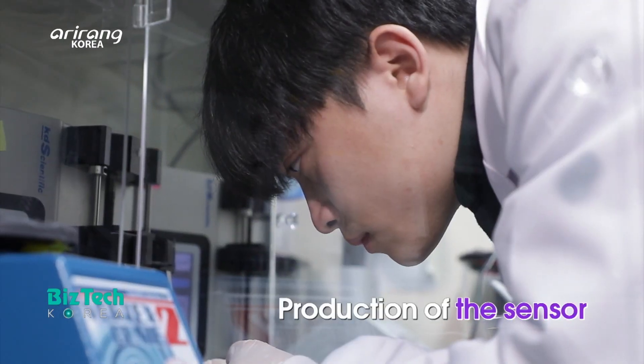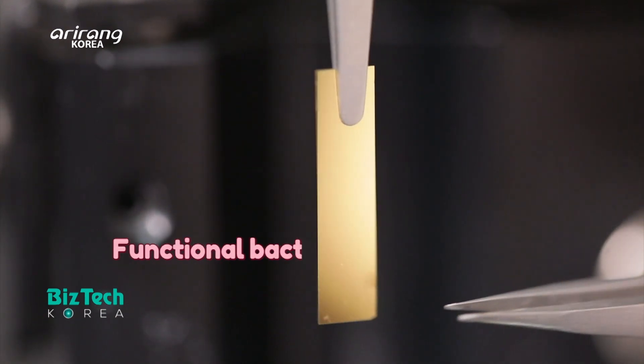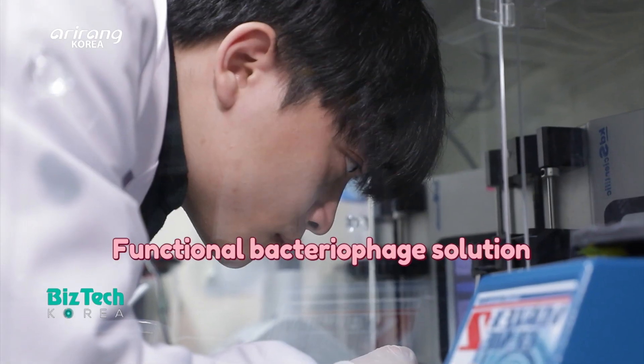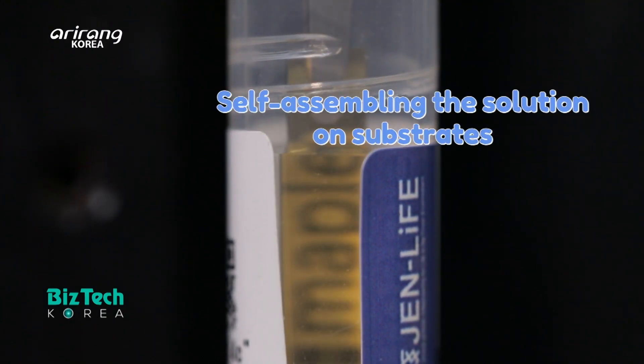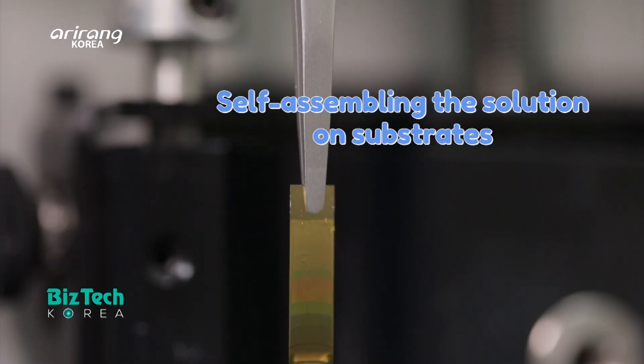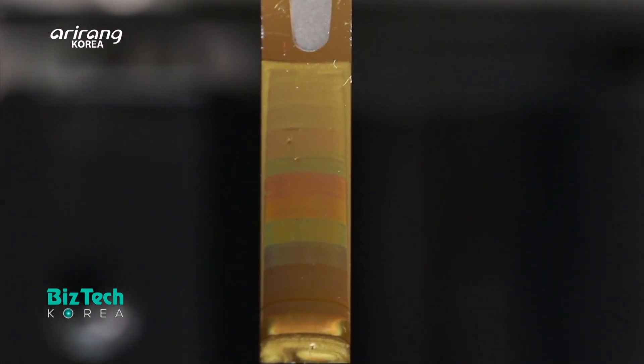Let's look into the production process of the sensor. The functional bacterial phage solution contains 20 different types of amino acids that are produced through manipulation of genes. When the solution is self-assembled on substrates, the bio chip sensor is produced.